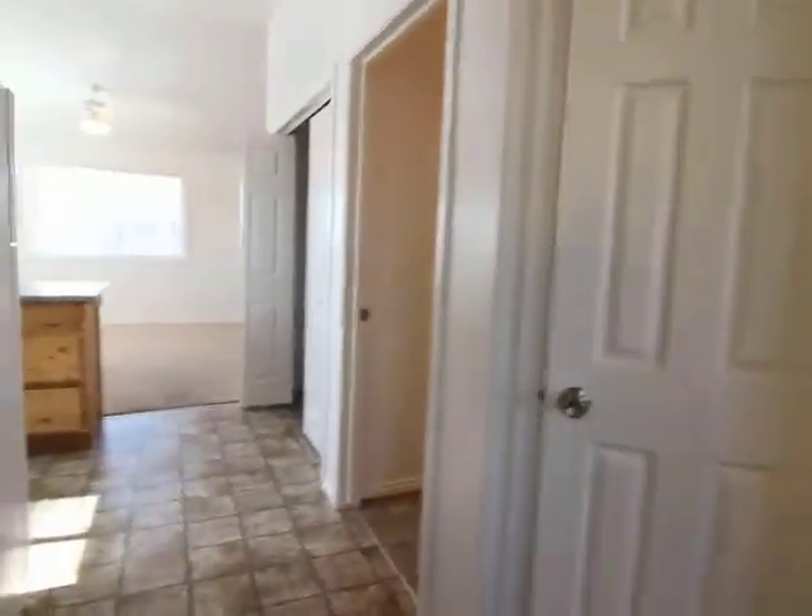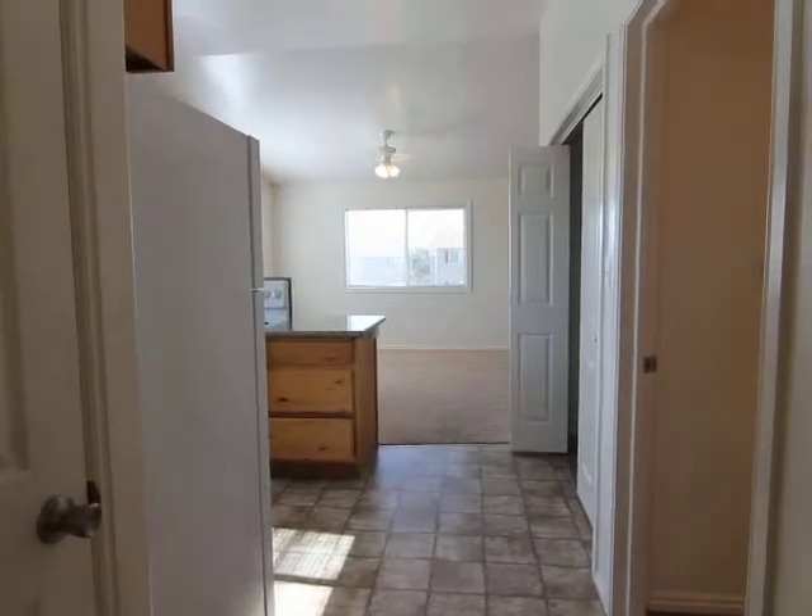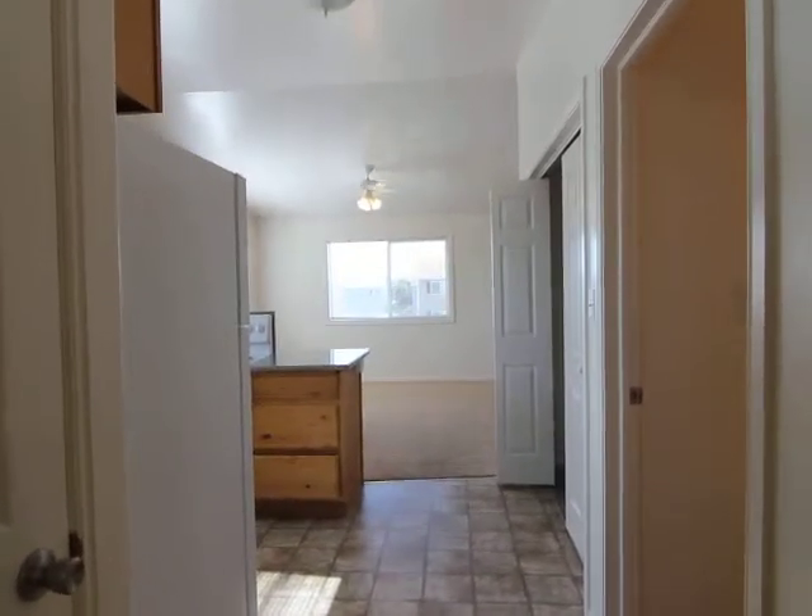That concludes our tour today. For more information about this property or any other properties that we have, please visit our website at jacobgrant.com or call our office at 522-3138. Thank you.